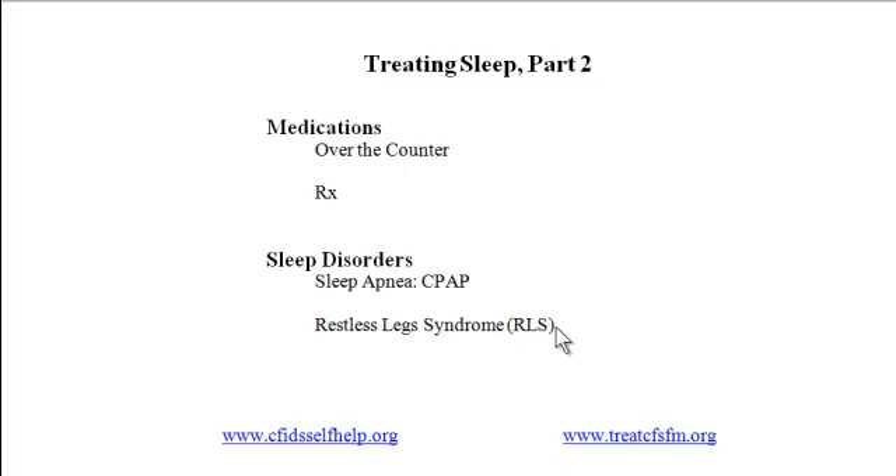So there you have some ideas for better sleep, focused on sleep medications and sleep disorders. In the earlier video, we covered ideas about changing sleep habits and sleep environment.